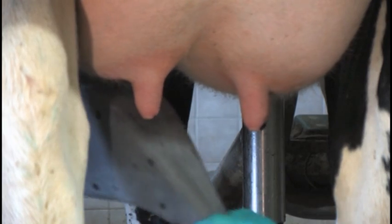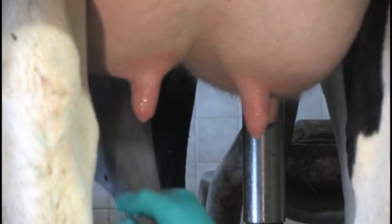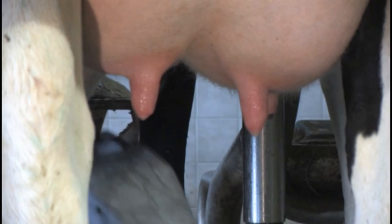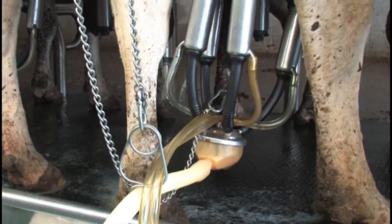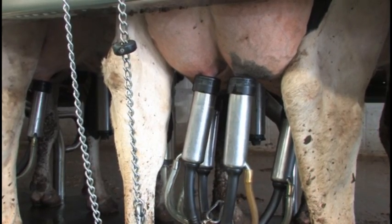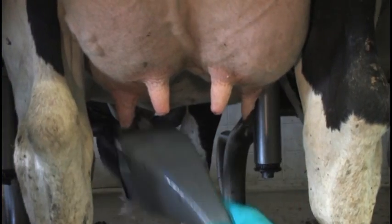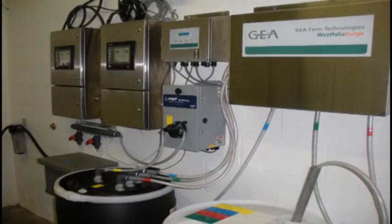The Future Cow Prep System has been designed with cow comfort, milk quality, and milk production in mind. The durable yet soft brushes efficiently remove manure and debris while providing needed stimulation to the teat, ensuring the most optimal milk letdown. By using the Future Cow Prep System, every teat on every cow is consistently prepared for milking — wash, disinfect, stimulate, and dry, all in one visit per cow. Milking is made easy with the Future Cow Prep System from Guia Farm Technologies.